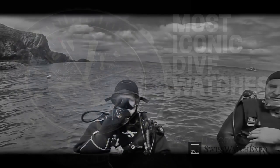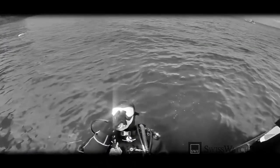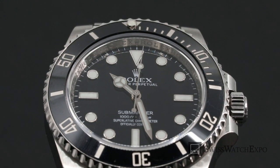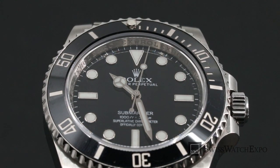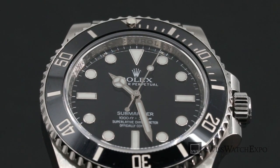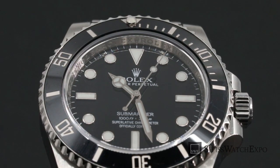Diving watches are an extremely popular group of watches, something that many men want and oftentimes own, but few actually use for their intended purpose. In fact, one will find a Rolex Submariner or Omega Seamaster inside the boardroom more often than they will at sea. So, why are divers watches so popular?